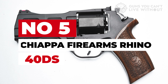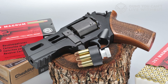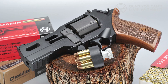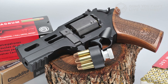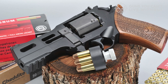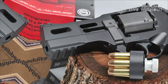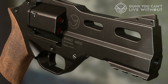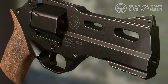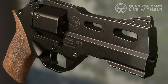Number 5: Chiappa Firearms Rhino 40DS. The Rhino is for lovers of the unconventional. As soon as I saw the design, I was tempted to try it out. It looks like a normal six-shooter but with a modern touch. Something odd stands out about the proportions — unlike a regular barrel position in line with the top chamber of the cylinder, the Rhino places the barrel low. This means your barrel is in line with your hand, so there's no muzzle rise, and recoil is small as your entire arm absorbs the punch. This tame recoil allows you to maneuver the gun in a much better way.